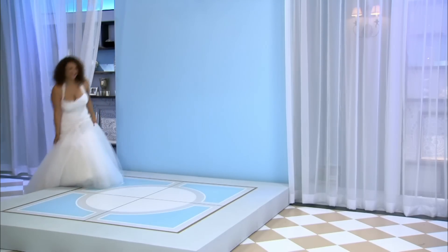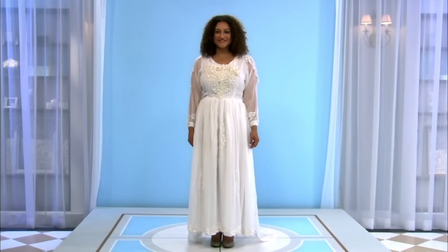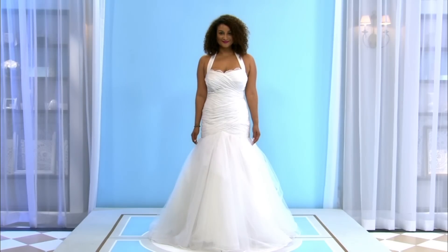Mom, your daughter is about to jump out of her spicy skin back there. Susan, come on out and show us the borrowed dress. Oh my God, oh my God, oh my God. This is beautiful. Susan, it's your dress. I didn't expect this. Gone is the overpowering, flowy, modest gown, and in its place is a sexy organza fit and flair with ruched bodice and lace-trimmed halter top.